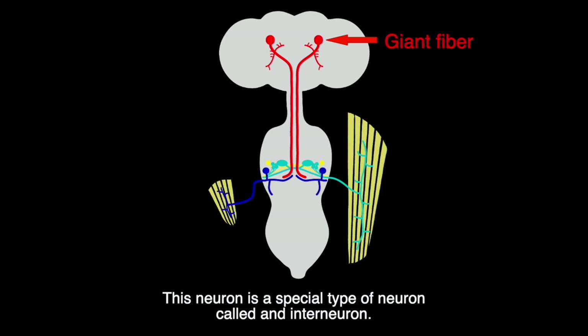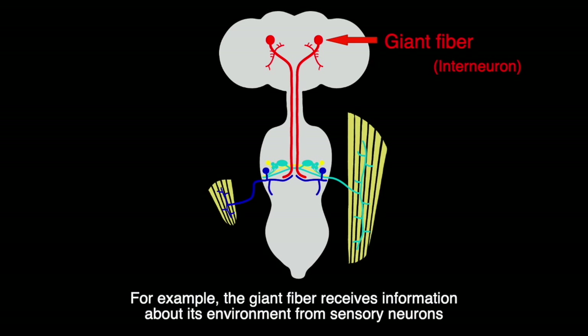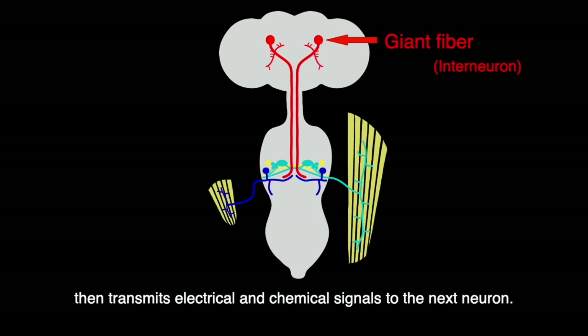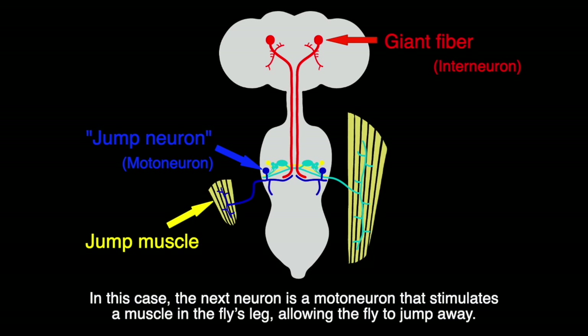This neuron is a special type called an interneuron. Interneurons serve as the connectors between other neurons, allowing several neurons to communicate with each other. For example, the giant fiber receives information about its environment from sensory neurons located in the fly's eyes and antennae, then transmits electrical and chemical signals to the next neuron — in this case, a motor neuron that stimulates a muscle in the fly's leg, allowing the fly to jump away.